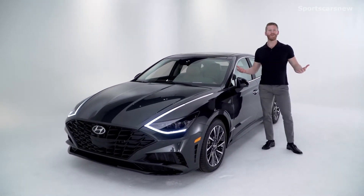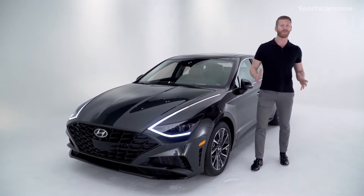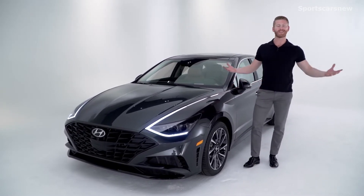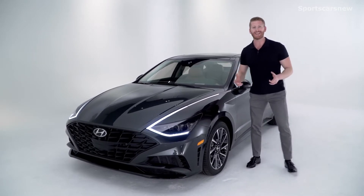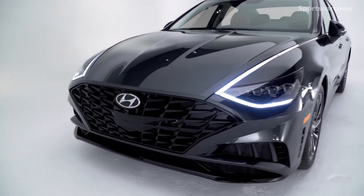This is the all-new Hyundai Sonata, completely redesigned inside and out for 2020. We have the fully loaded limited trim here with us, and let's start by taking a look at a Sonata exterior that is longer, lower, and wider in the 2020 model.